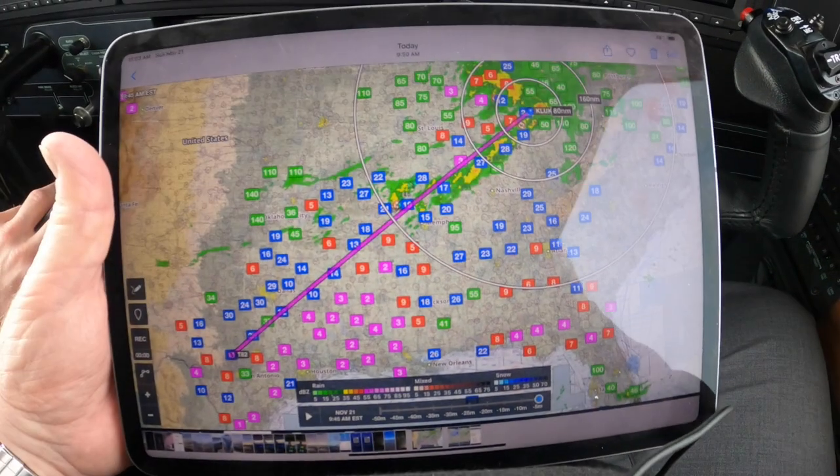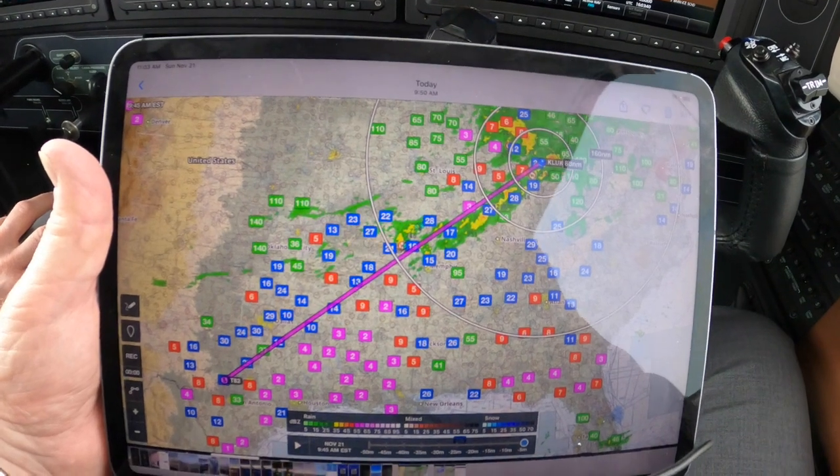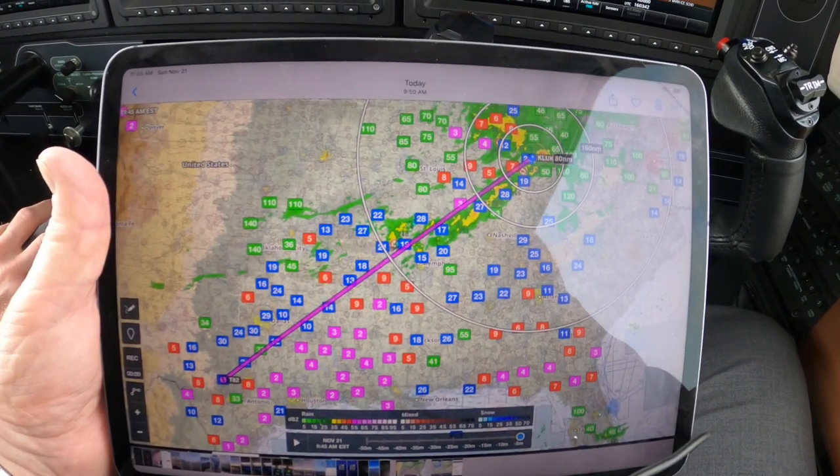Flight level 240, Asia 1161. Good morning, Dick Rochford here aboard 992 Sierra Tango, a Piper M600.